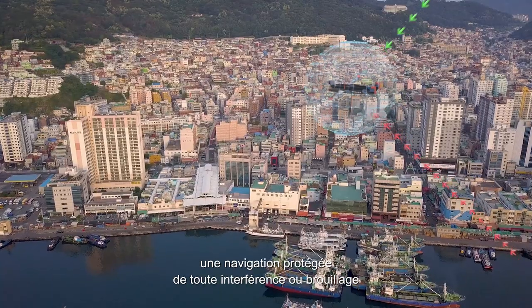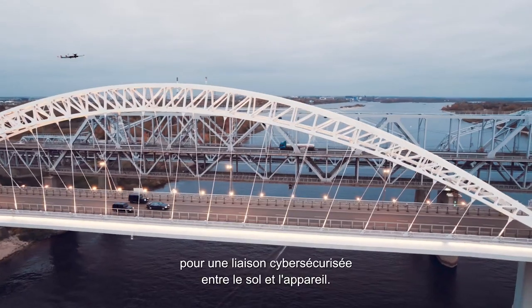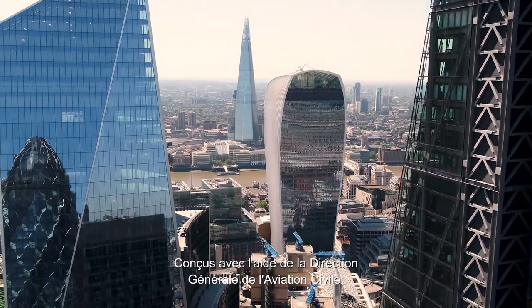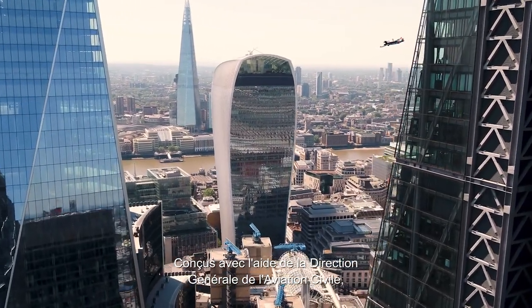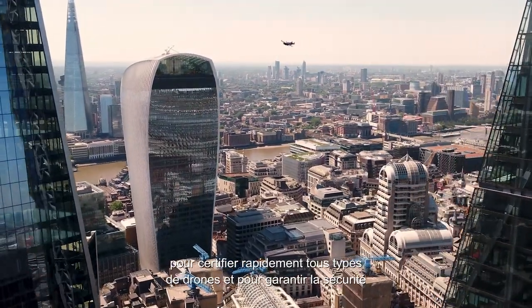At the core of the UAS100, Scale Flight state-of-the-art equipment ensures autonomous and safe flight, with navigation protected from interference and jamming, and with permanent connectivity for cyber-secure ground-to-board exchanges. Designed with the support of the French civil aviation authority DGAC, Scale Flight equipment is also available for faster certification of all types of drones.